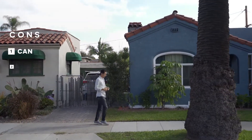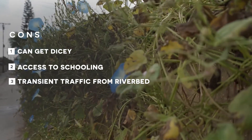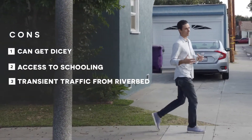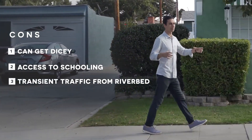For the cons, one thing that we always tell our clients is if there's a neighborhood you have some questions about, spend some time there at night in your car with your windows down for about an hour and feel it out for yourself. Wrigley in itself is a really cool little pocket, but some of the outer areas can be a bit dicey.